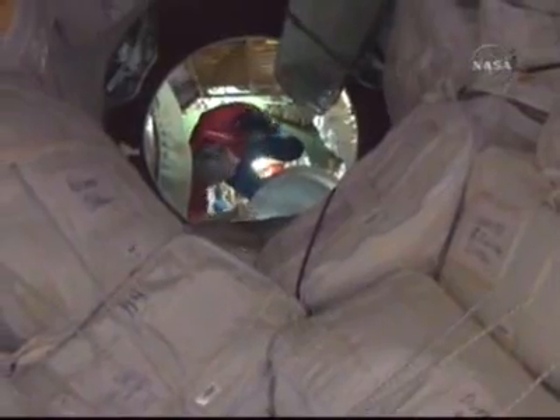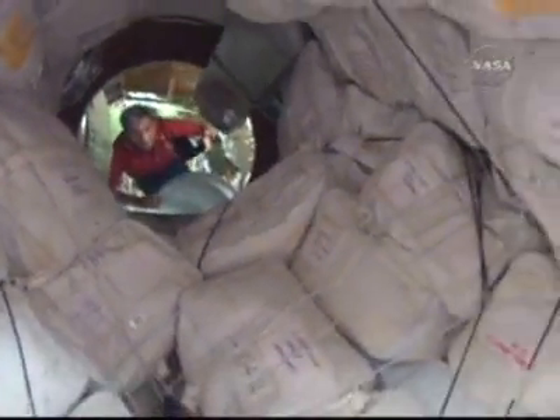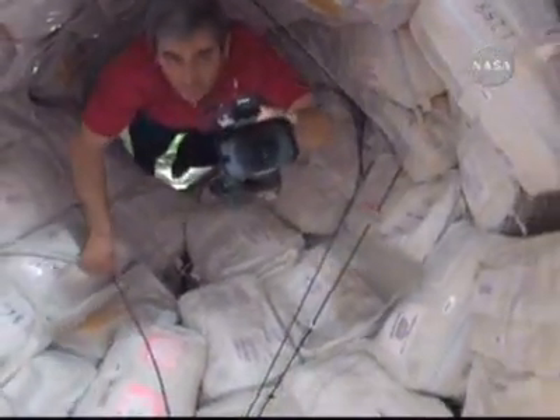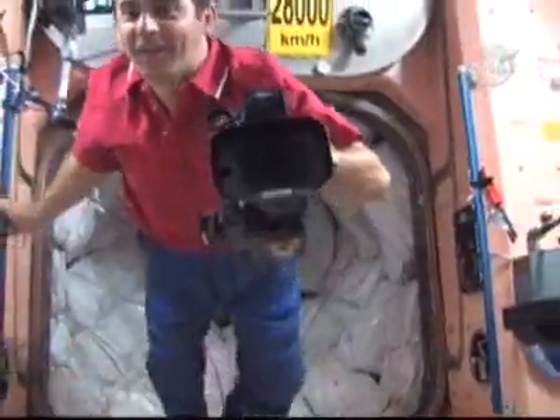Flight Engineer Yuri Malenchenko there in the view. That's Leopold Aertz in the Zarya module. Aertz, the newest member of the International Space Station crew, having relieved D'Antoni.